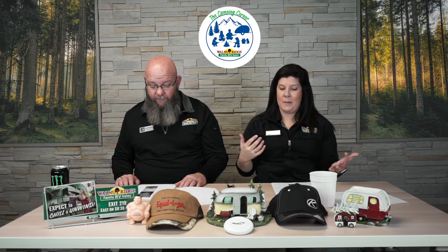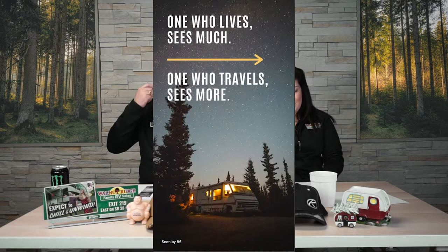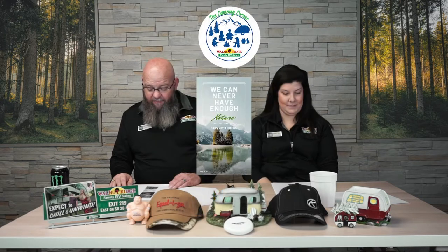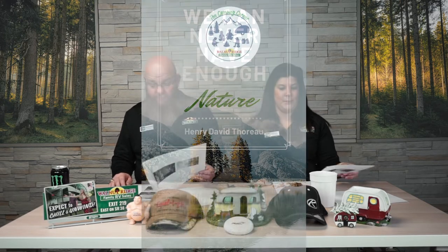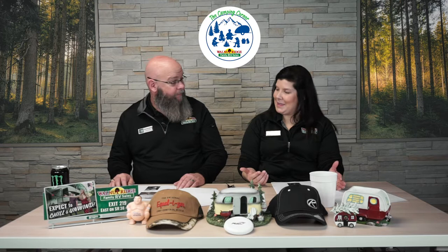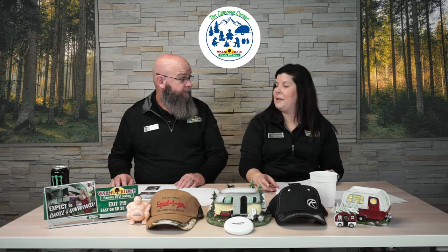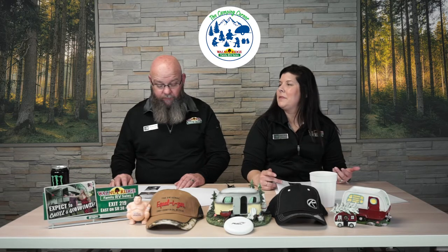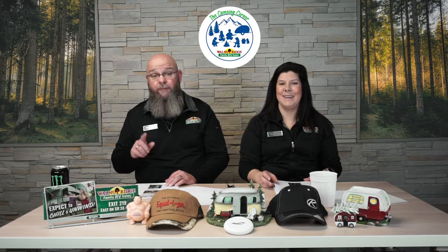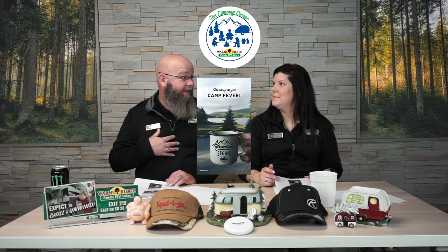Some awesome camping-related quotes we ran across that we wanted to share with you guys. First one: one who lives sees much, one who travels sees more. We can never have enough nature. And the other one: let's wander where the Wi-Fi is weak. I personally like this one because I take away basically any tablet or electronic device whenever we go camping — that's not the point; it's for them to explore. I'm relatively sure a whole lot of people watching this can relate.